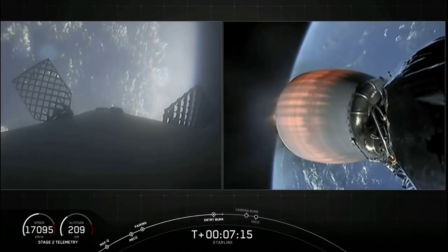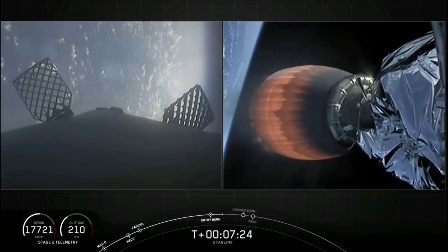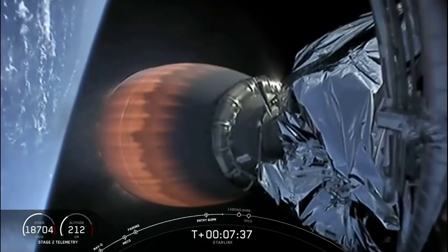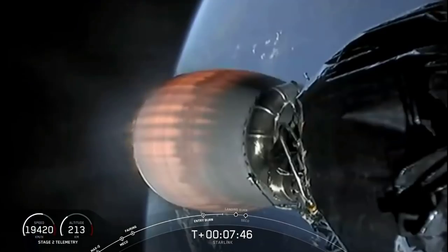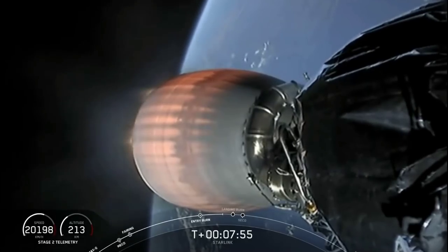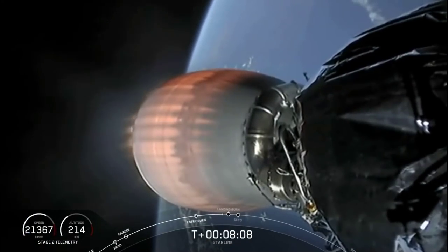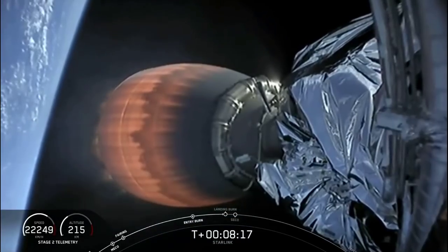Shutdown of those three engines confirmed. Checking in on the second stage, everything continues to look nominal there. Trajectory is looking good. Both vehicles continue to follow normal trajectories. The next event coming up in about 30 seconds is the first stage landing burn. MVAC throttling down — we heard the callout for MVAC throttling down in preparation for second engine cutoff, which will happen just before T-plus nine minutes. Terminal guidance.